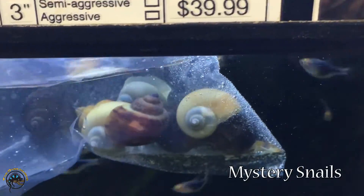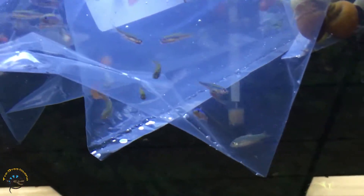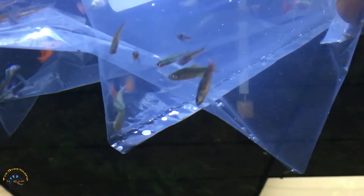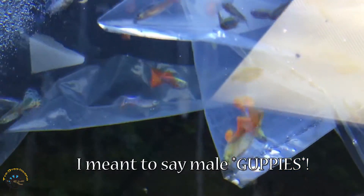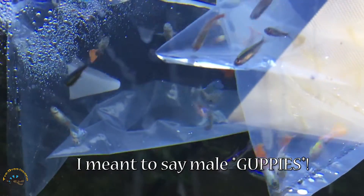Over here we've got some mystery snails. Next to them, we got more Corydora catfish — lots of Corydoras. Then up here, we've got some of those neon green tetras, the really pretty ones. And then behind them, we got a couple of bags of male bettas, with some really nice colors this week. All of them have orange tails, some with really multicolored tails.